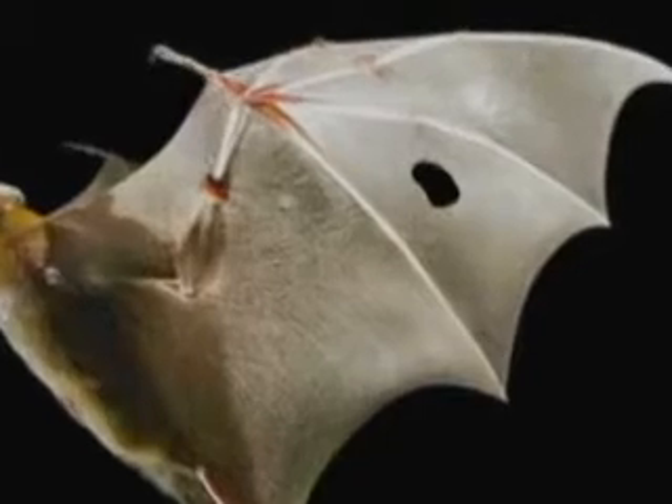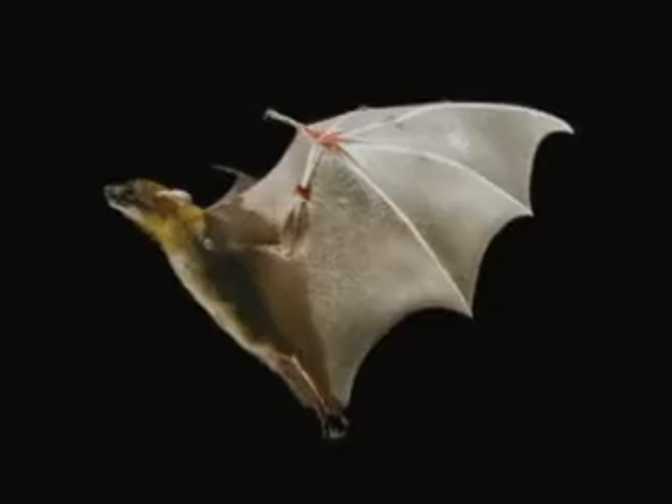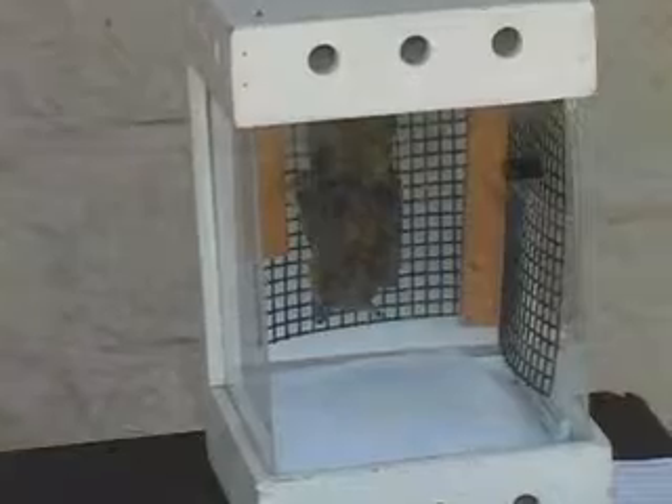As a wildlife rehabilitator, I'll get a bat in that has a big hole in its wing. And as long as no bones are broken, that hole will actually heal up over the course of a week or two, and the bat will be able to fly again just fine and can be released.